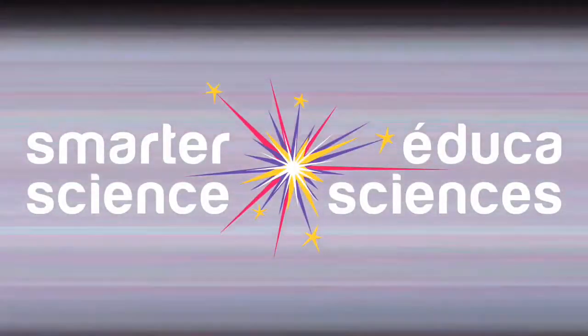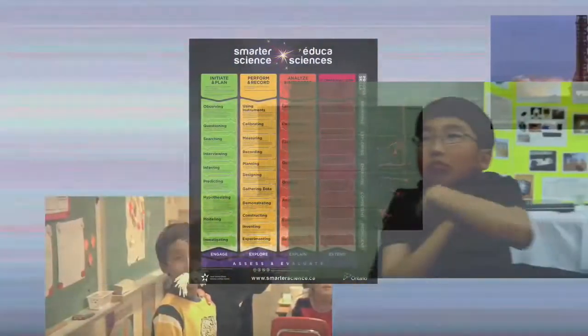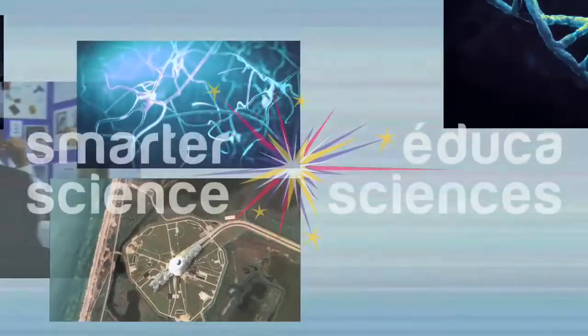Smarter Science, part of Youth Science Canada's framework for engaging youth in science. Designed for grades 1 through 12, Youth Science Canada aims to collaborate with every school board in the province, providing a common framework for the teaching of the revised science and technology curriculum.